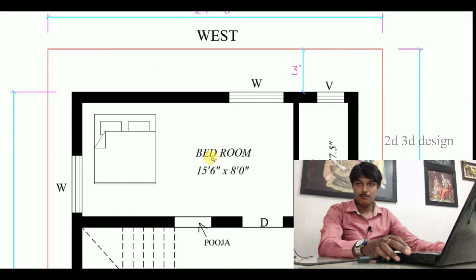This is the Master Bedroom. The Master Bedroom size is 15 feet 6 inches by 8 feet.